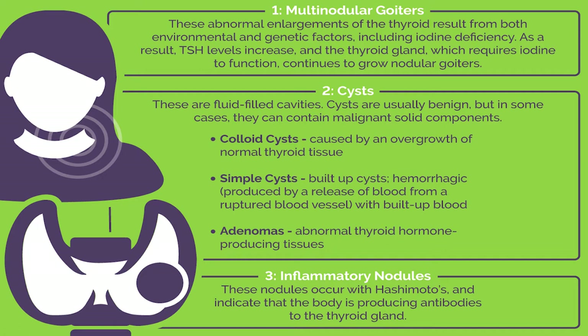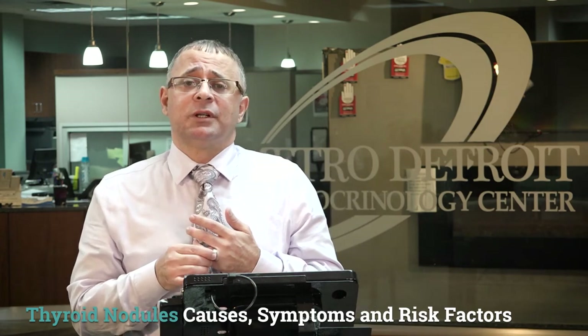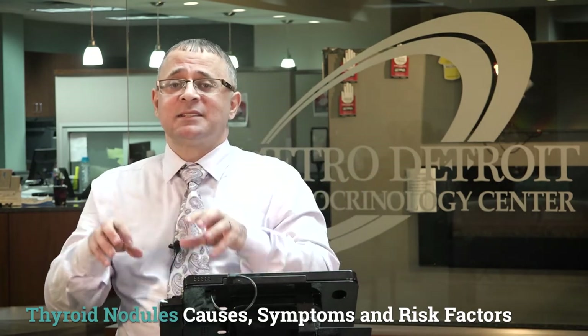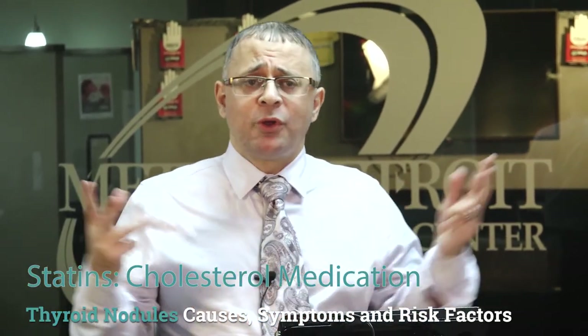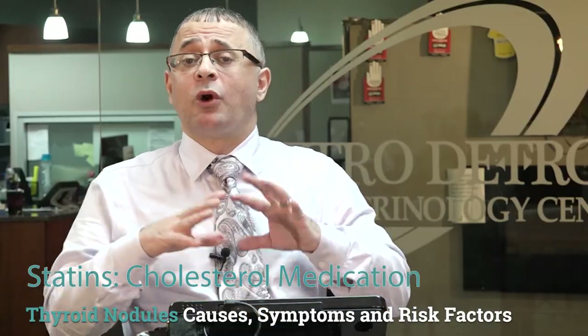Elevated IGF-1 (insulin-like growth factor 1) levels are also associated with increased risk of thyroid nodule formation. Women with uterine fibroids are at higher risk of developing thyroid nodules. On the other hand, factors that decrease the risk include using oral contraceptives in females and using statins — both are associated with decreased risk of developing thyroid nodules, though the exact mechanism is not fully understood.